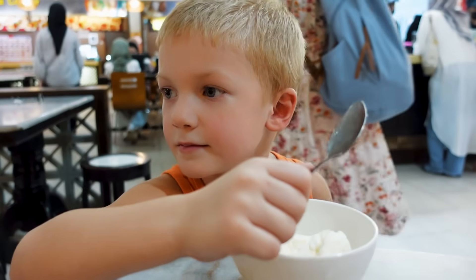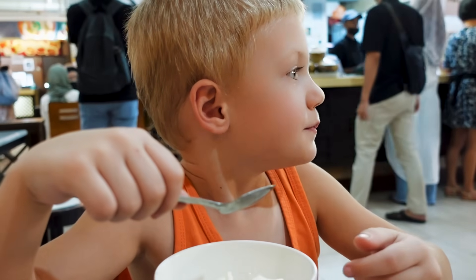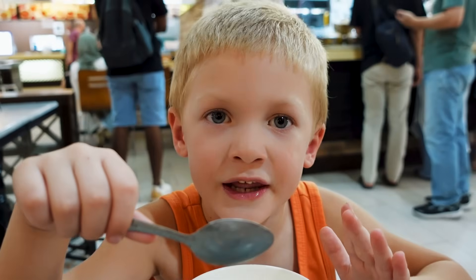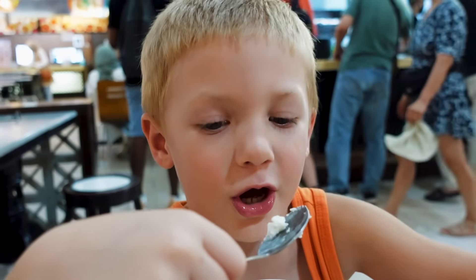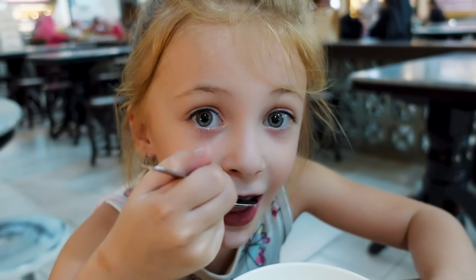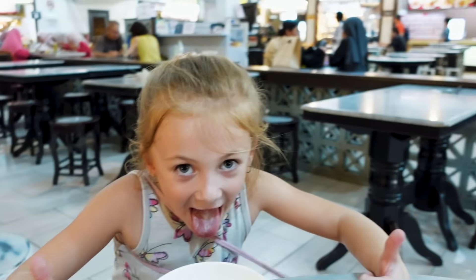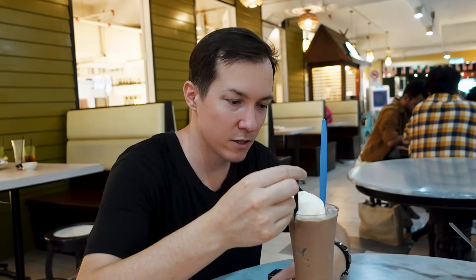Now the kiddos are going to try the ice cream. I think I like this vanilla one more than any vanilla one I've ever had in my life! It almost tastes like coconut ice cream. Sis, you try it out — oh, you're already eating. Double thumbs up with the foot up! I got my iced mocha — it's got a ball of vanilla ice cream on top of it. Oh, that's delicious.